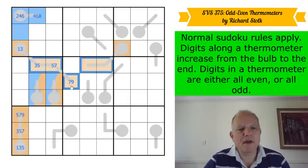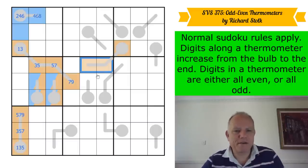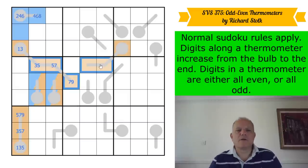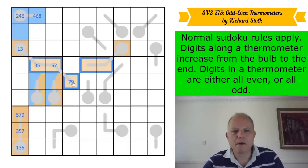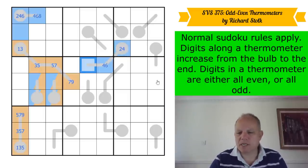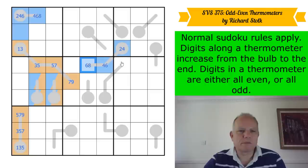These five cells all see each other: the three are in the same box, these two see those in the row, and cells on a thermometer must all be different because they increase. So all five cells must be different. They can't all be different if this is odd, because none of these can be a one. So that thermometer is even — two or four, four or six, six or eight.